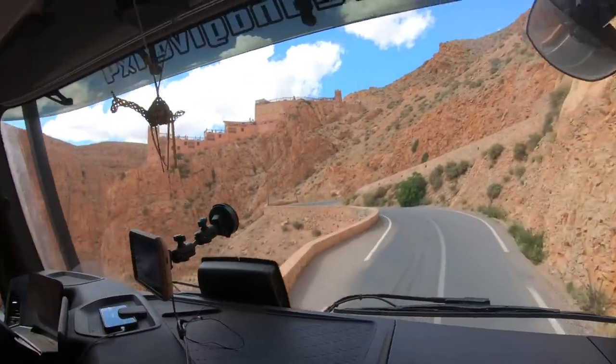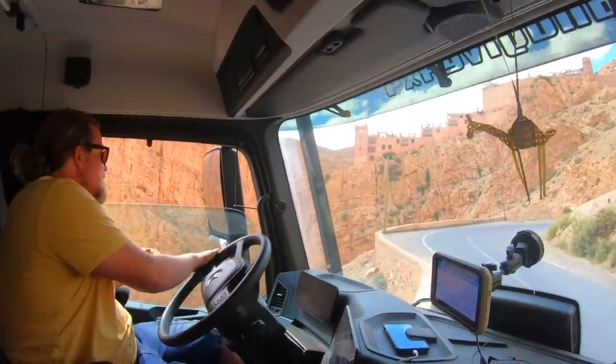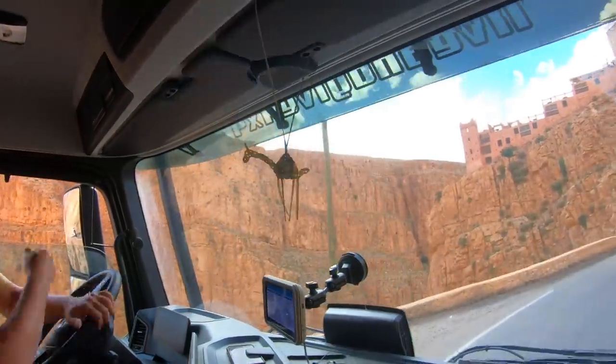We make it, right? We do it. Yeah. I'm a little nervous. I imagine. But we'll make it. It's amazing.